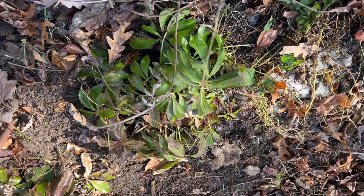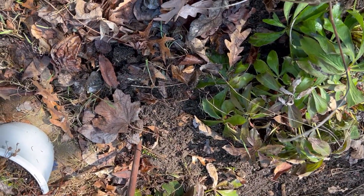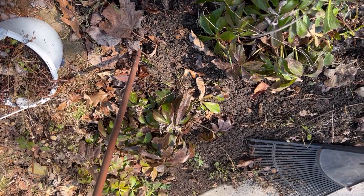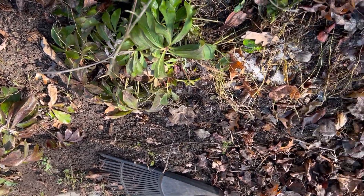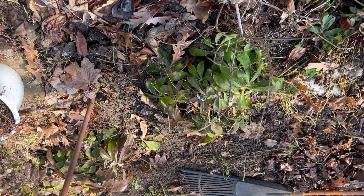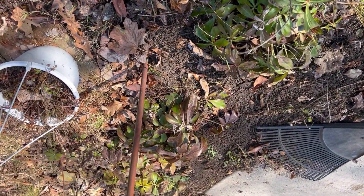Some of this is still frozen. The ground — only the very top part of it is not frozen. So I won't be able to do a whole lot with this, but I can get a little bit cleaned up.